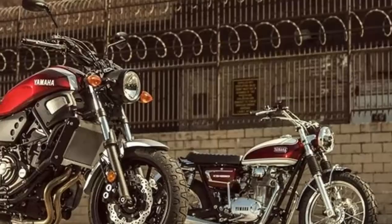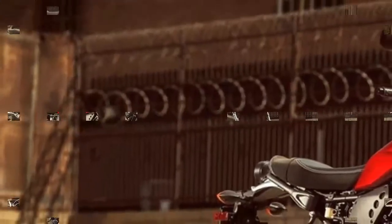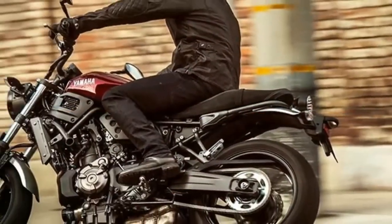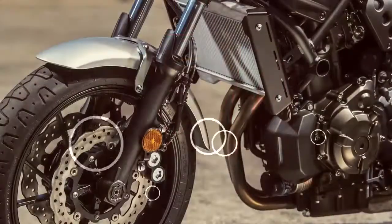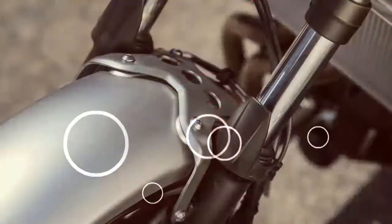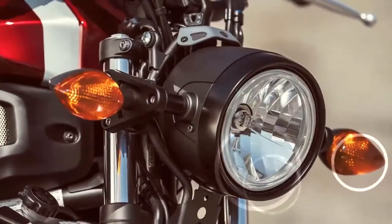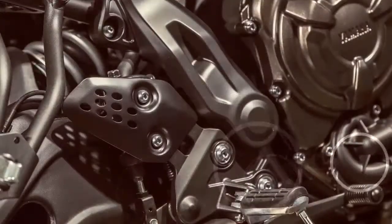Yamaha addressed the issue in both the FZ-07 and FZ-09 by releasing the XSR 700 and XSR 900 — bikes that shared the same chassis and motors but were designed with more of a hipster, retro look. The only problem is that they only brought the XSR 900 to the United States. But that all changes today, with Yamaha announcing at Columbus, Ohio, that the XSR 700 will be a U.S. model for 2018.